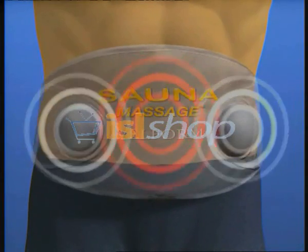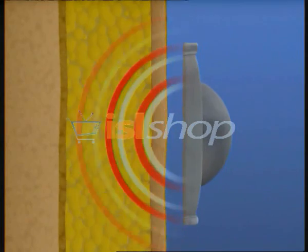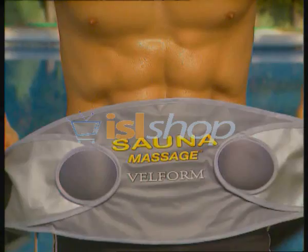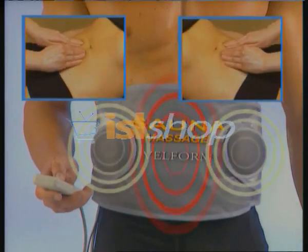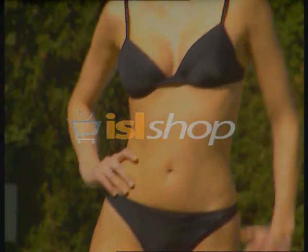It's the only system with thermomassage technology, which consists of a vigorous vibrator that destroys fat. And with the sauna heat that it generates, it breaks down the fat, which is eliminated by sweating. You'll break down fat and sweat it off. This powerful combination is the best, fastest, and easiest way to lose weight that you've ever seen.